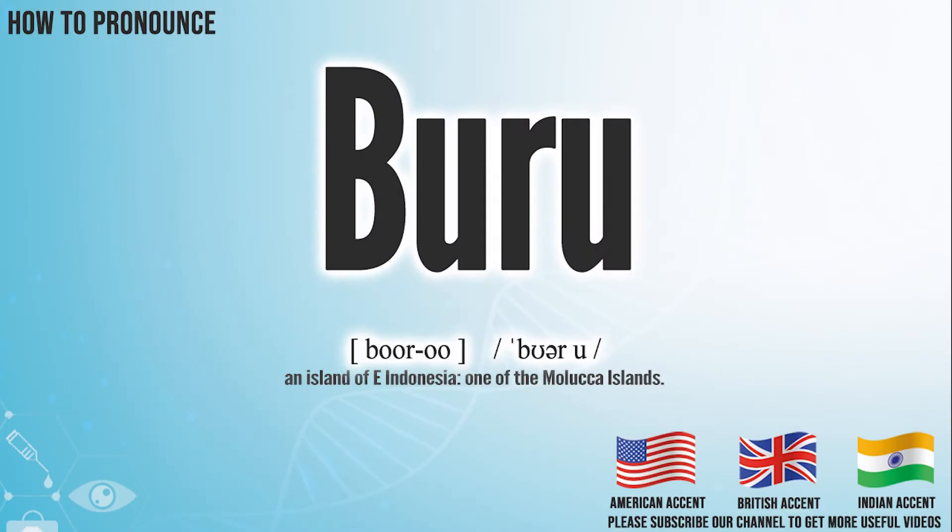Hi, today we will pronounce this word: BOO-ROO. In the American accent, it pronounces BOO-ROO.